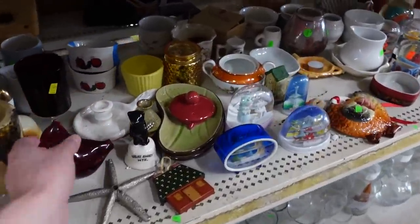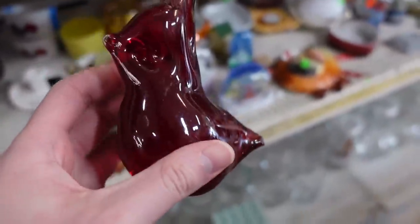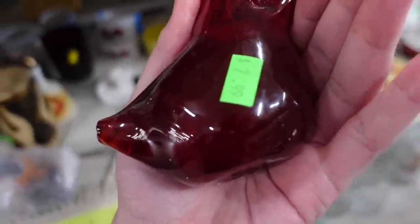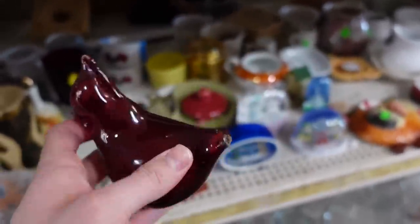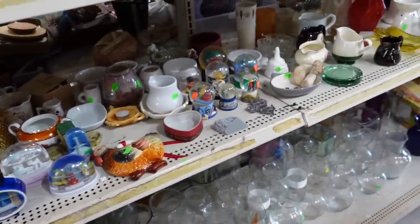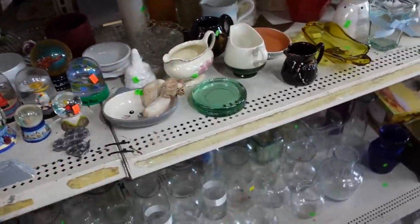Oh, this bird has broken - the tail is all broken off. That would have been a nice one. That's really a shame. It's still like three dollars though. Well, maybe I'm gonna assume that was broken after they priced it. That's the idea.